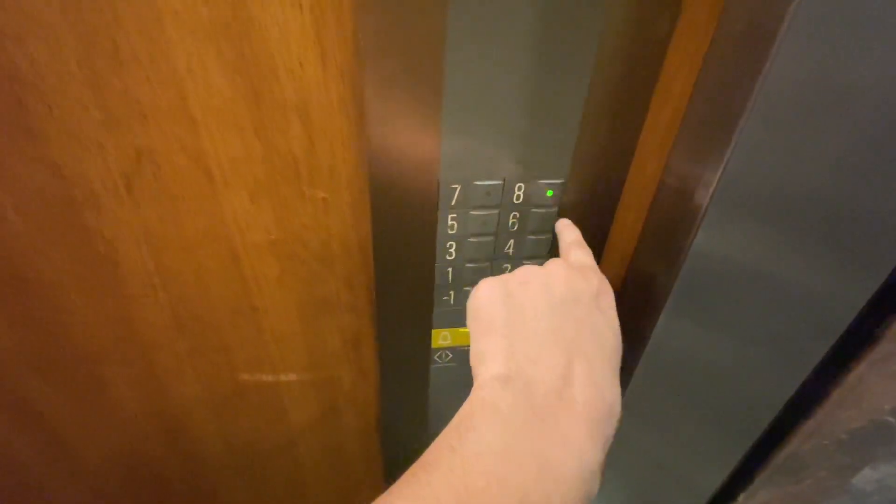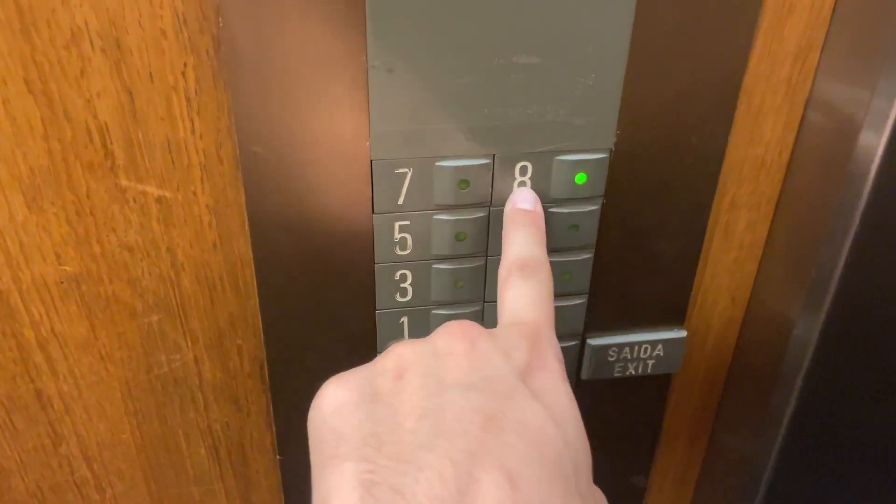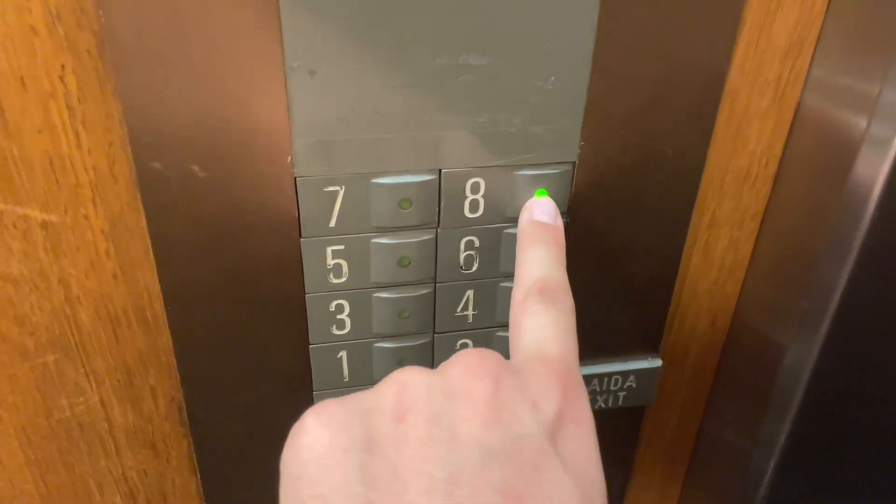Those are some slow doors. Alright, up to eight. These are funky buttons, so check these out. The whole thing is the button, and it sort of pushes in like that.